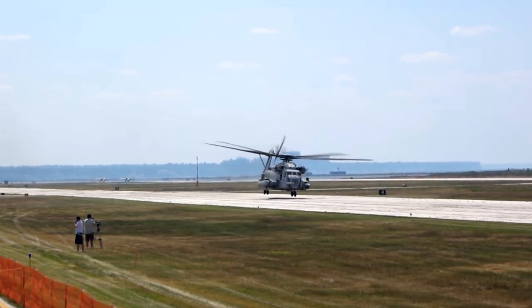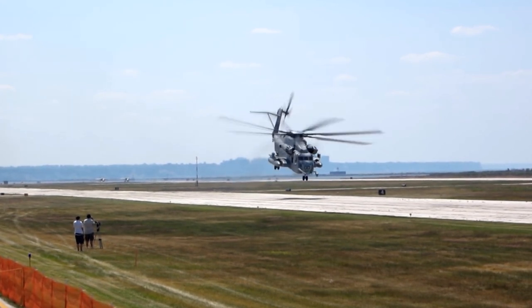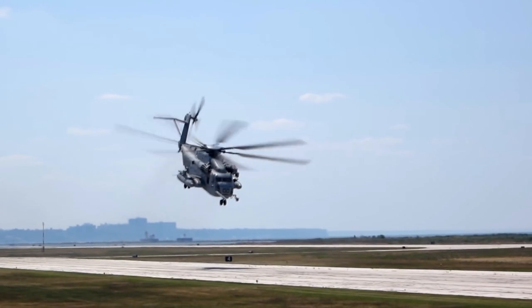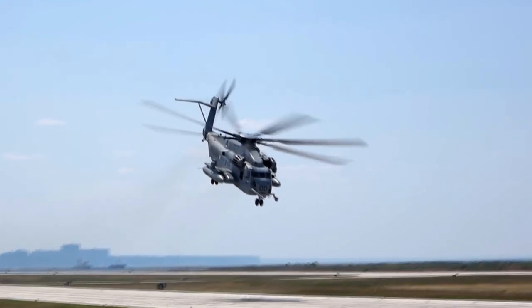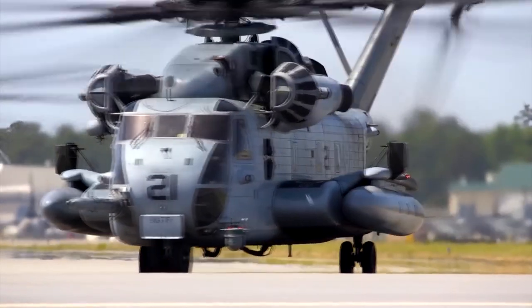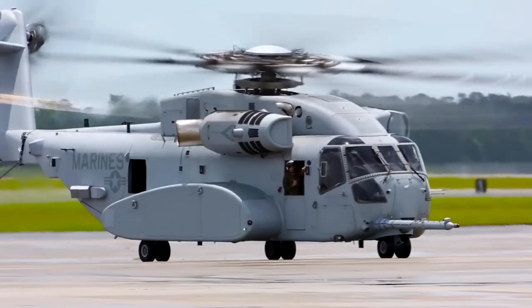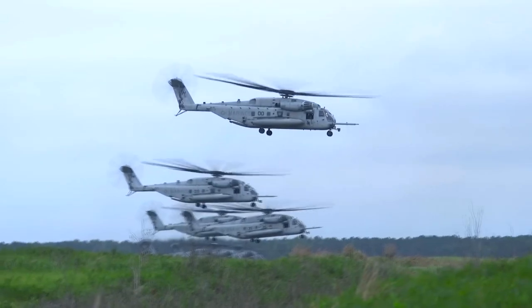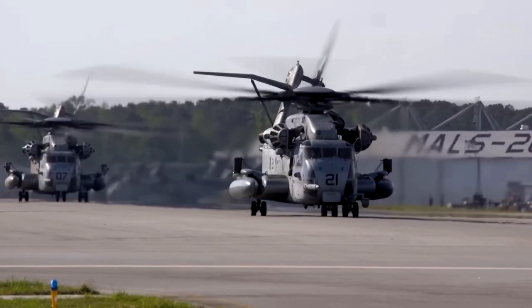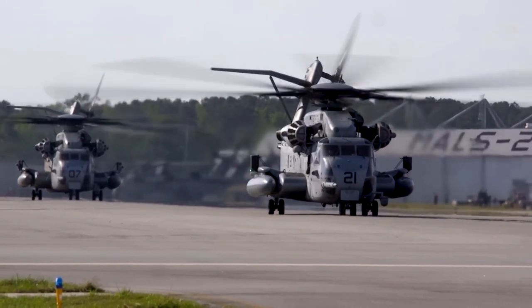Further changes in the development and prototype phase led to an initial production contract awarded in 1978. Introduction into military service came three years after, in February 1981. In total, the Marines and Navy chose to purchase an initial order of 177 helicopters. Over their current lifespan, a total of 227 machines have been built, and 180 of them are still in operation.